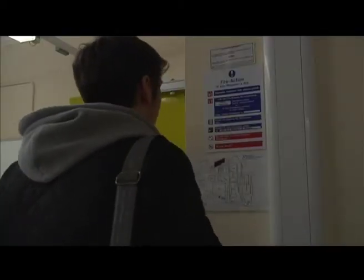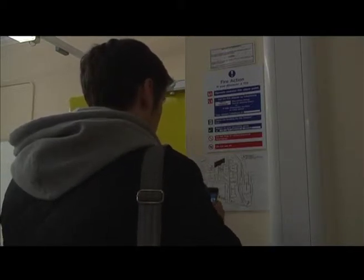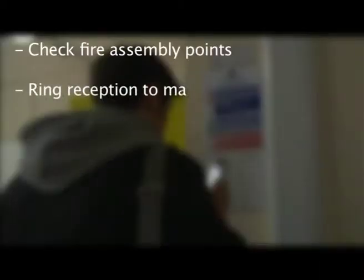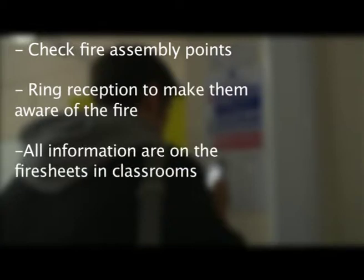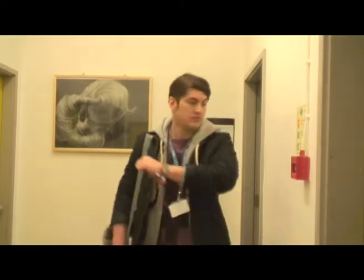What you need to remember: once you've discovered the fire, check fire assembly points and get in touch with the reception to make them aware about the fire. Fire sheets are in every classroom within college. Sound the alarm by breaking the glass with your elbow, then exit the building immediately.